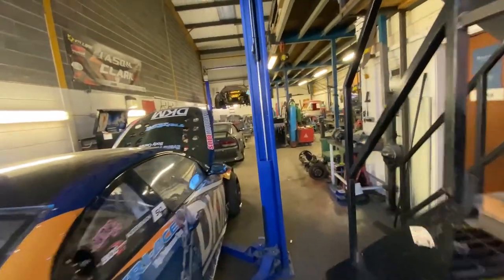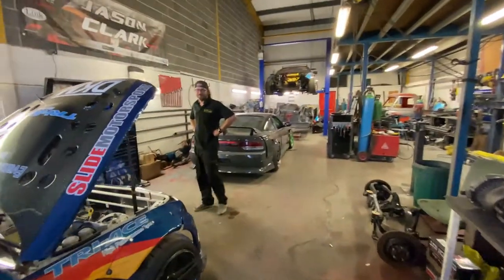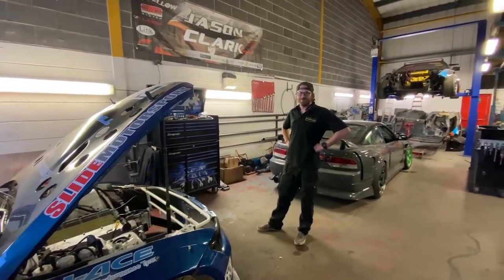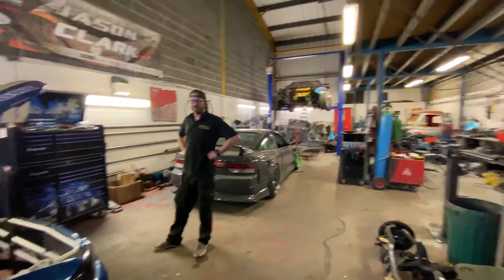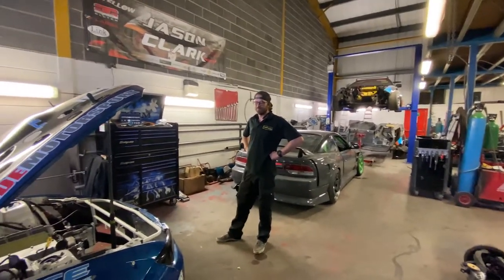That's a bit of a tour of Jason's workshop - massive thanks to Jason for having us for an hour or two. Make sure to check Jason out in the description below, and we'll catch up with him in a couple of weeks at BDC. Thanks very much for watching - awesome to see the projects here, including a Honda Jazz with a turbo civic motor for drag racing and the BDC drift cup cars. Don't forget to like, share, and subscribe - see you in the next one!